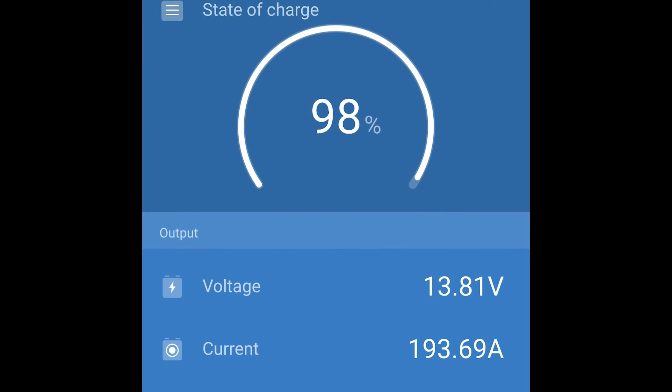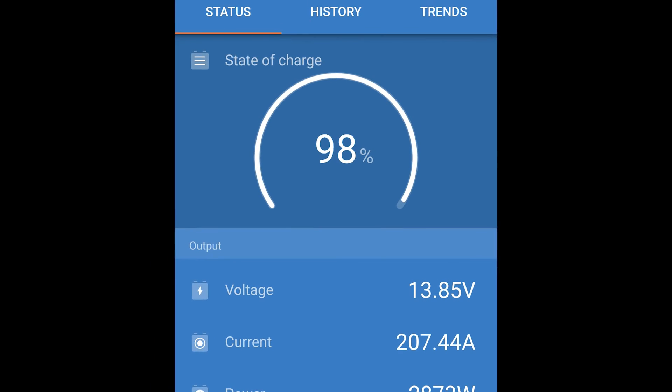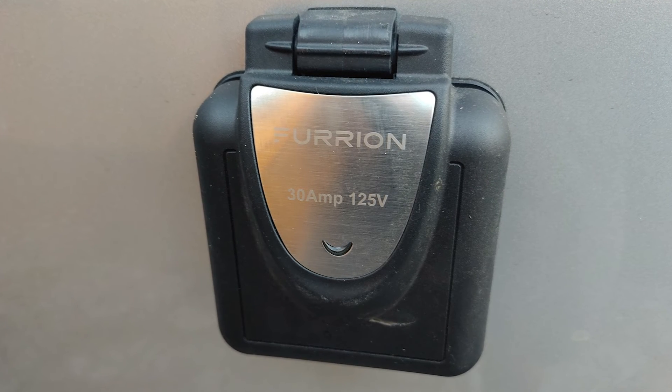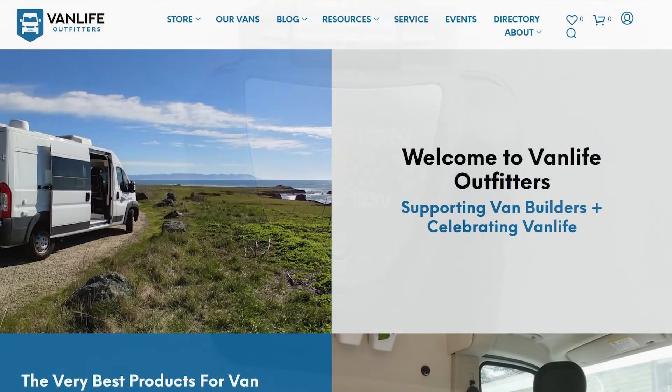Since this family will be doing a fair amount of driving between campsites, they won't even need solar panels on their roof because the secondary alternator is so powerful. There is a shore power connection so they can charge the van when they have utility or grid power, but they probably won't use it very often.